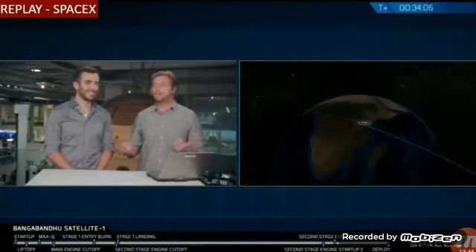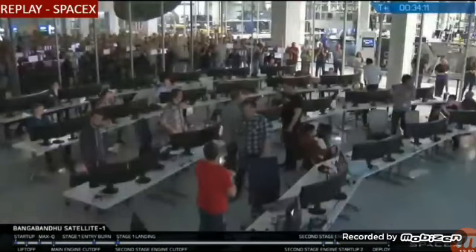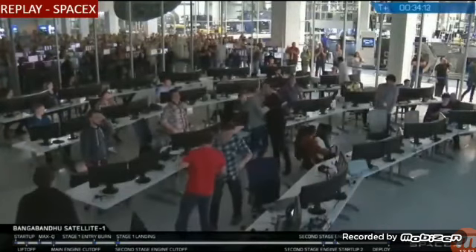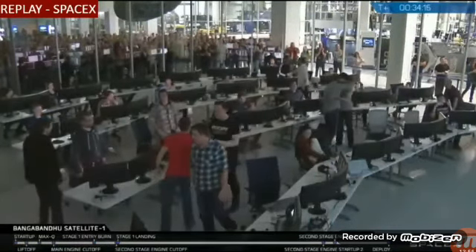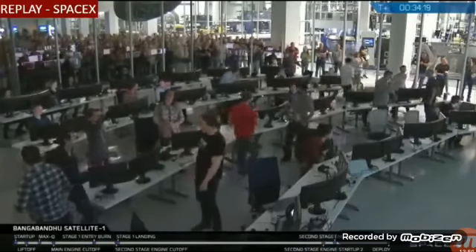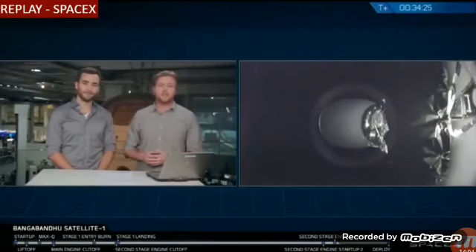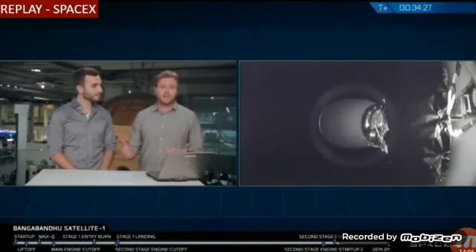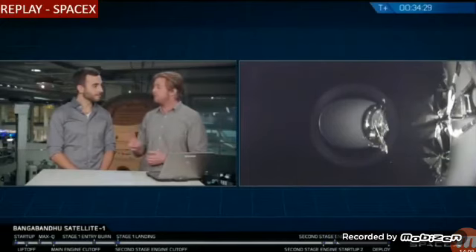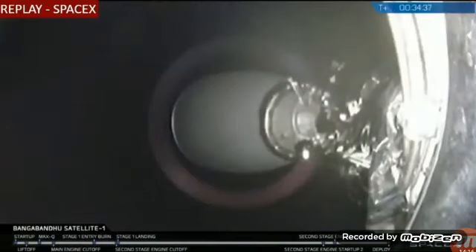That brings today's mission to a close. A quick recap: we started launch at 4:14 p.m. Eastern, successfully separated the two stages, caught the first stage, had two burns of the second stage with a coast period in between, and Bangabandhu Satellite 1 is now on its way.